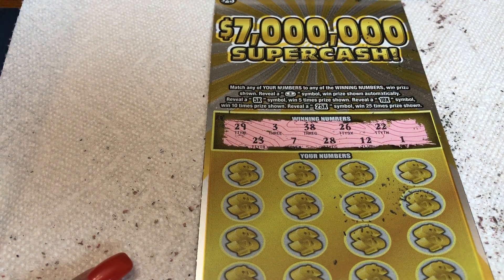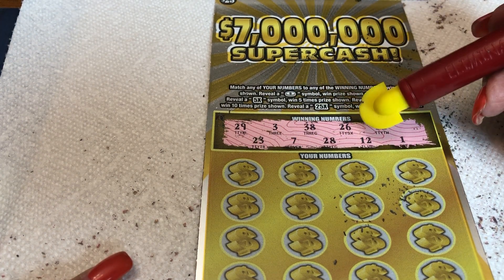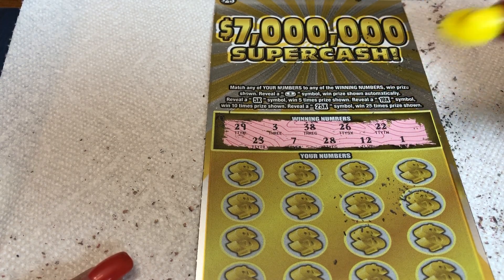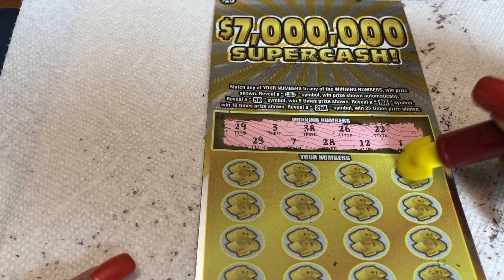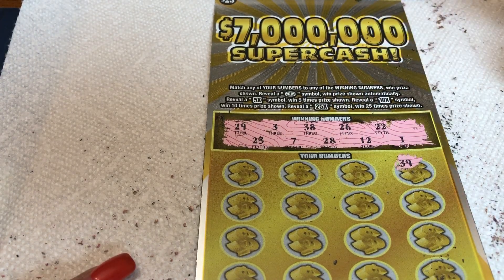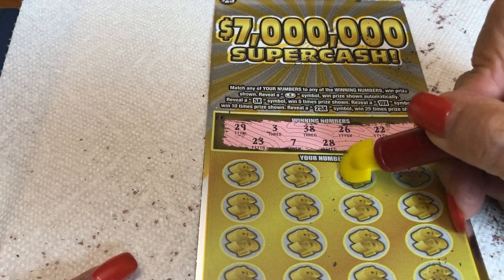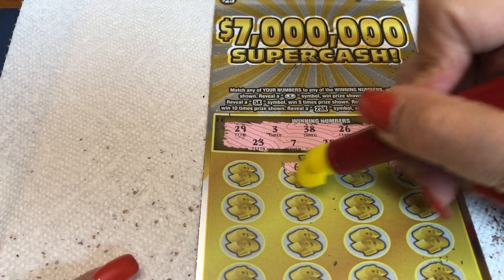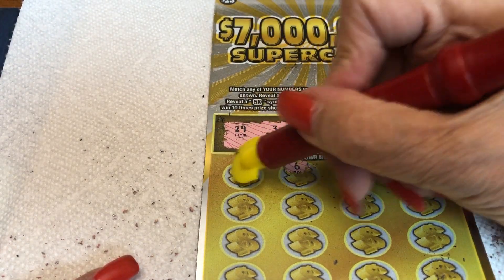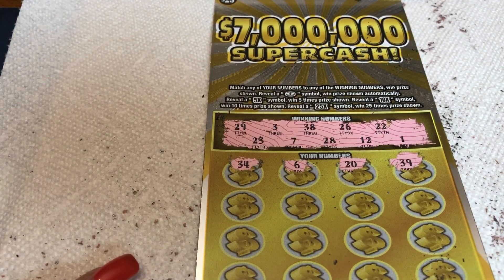Yeah, quite a few 20s. We've got 22, 23, 26, 28, and 29. Let's look for some 20s — I'd like to see multiples and coins. 39... we have a 38, so close. There's a 20, there's a 20, there's a 20 — no, all 20s but not the ones we need. We have a 7, 34... first row is a bust.